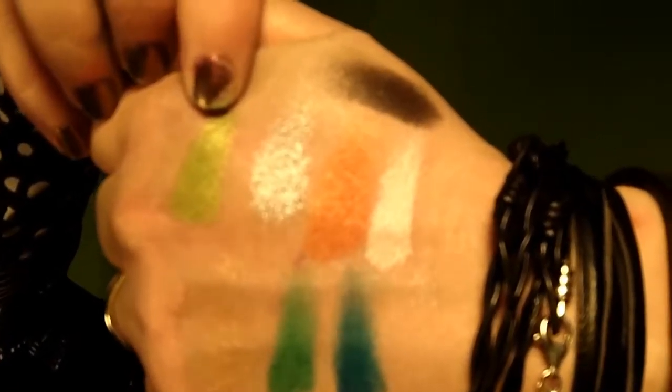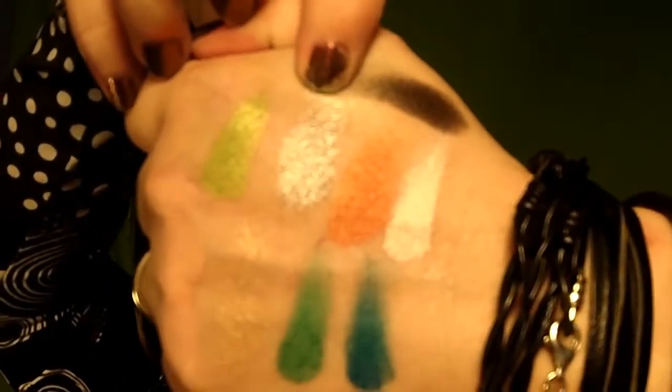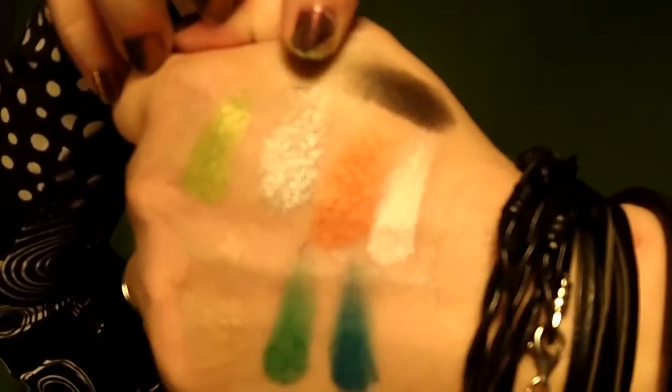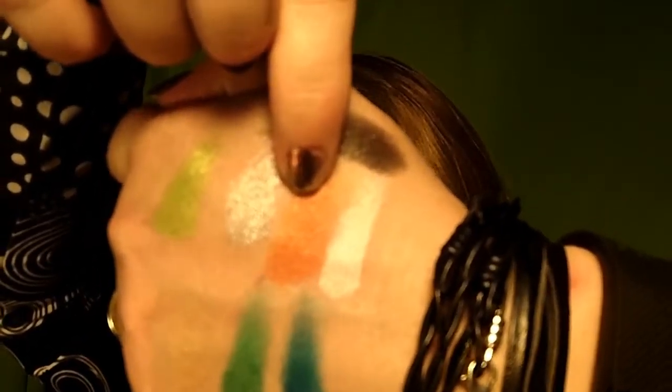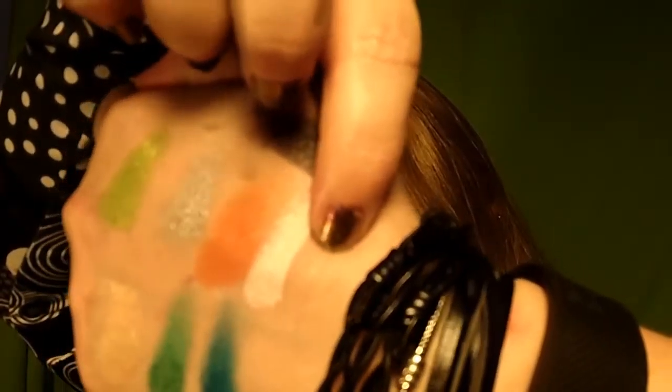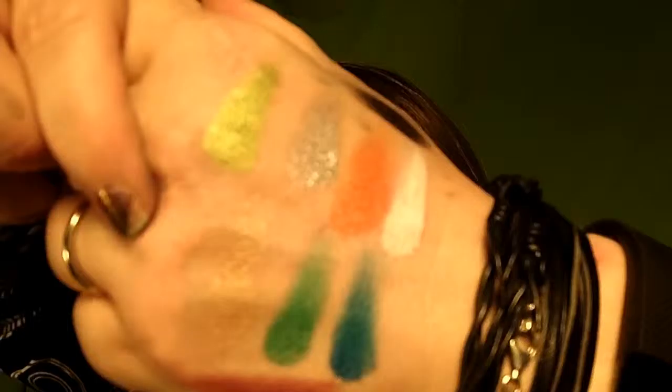You can see there's this gorgeous limey green here, this is kind of a silvery light gray, this is a burnt warm pumpkin-y orange, this is a very shimmery white, and this is kind of a deep grayish black with some sparkle to it.